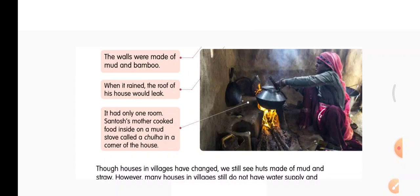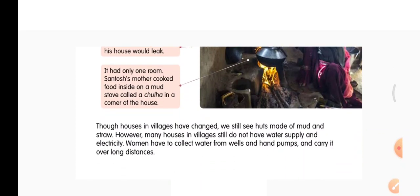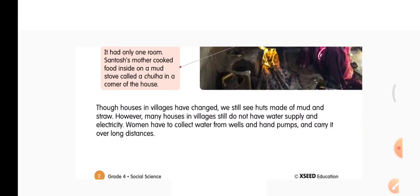This is the chulha which is made out of mud. Though houses in villages have changed, we still see huts made of mud and straw. However, many houses in villages still do not have water supply and electricity.